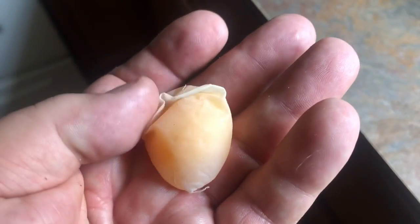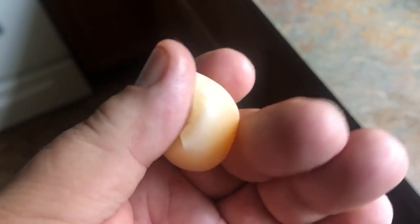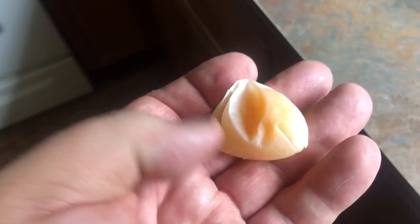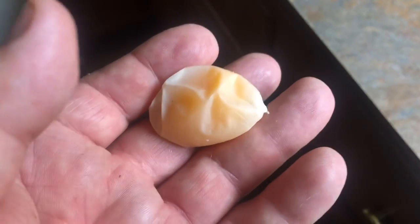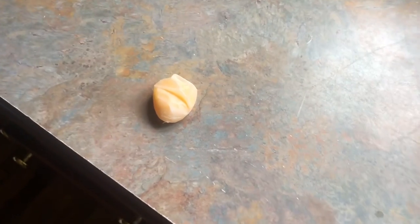I'm going to try to track what happens as this goes through. It's almost like an egg yolk inside of a plastic sack — pretty cool. Thanks for watching, don't forget to smash that like button and subscribe.